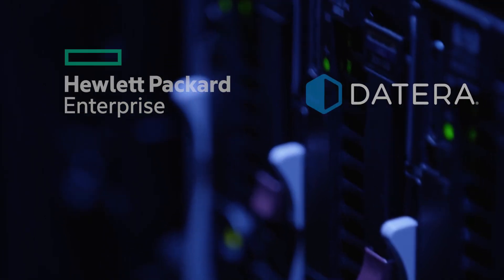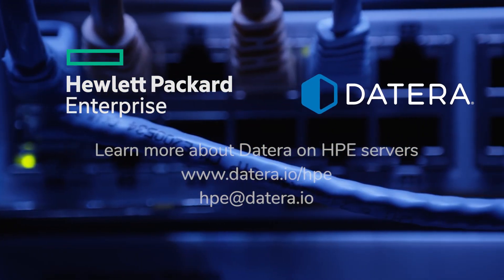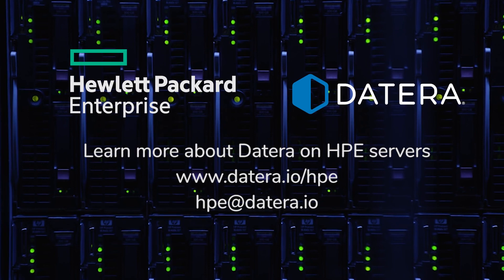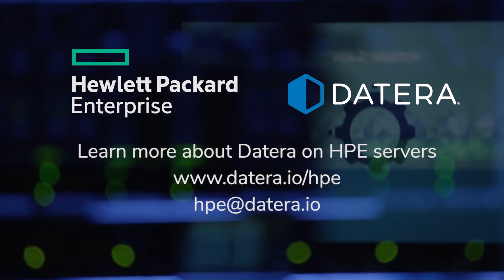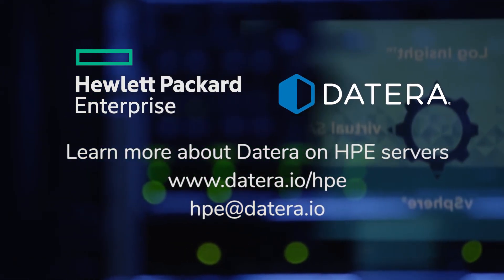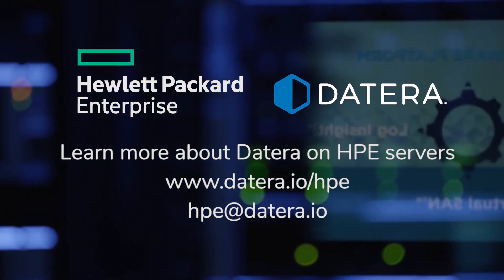Learn more about how Deterra on HPE servers brings the software-defined revolution to enterprise storage at Deterra.io/HPE, and contact Deterra at HPE at Deterra.io.